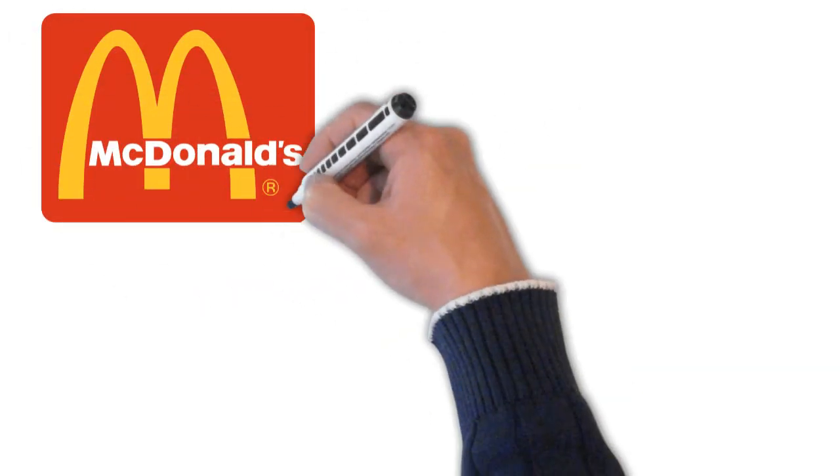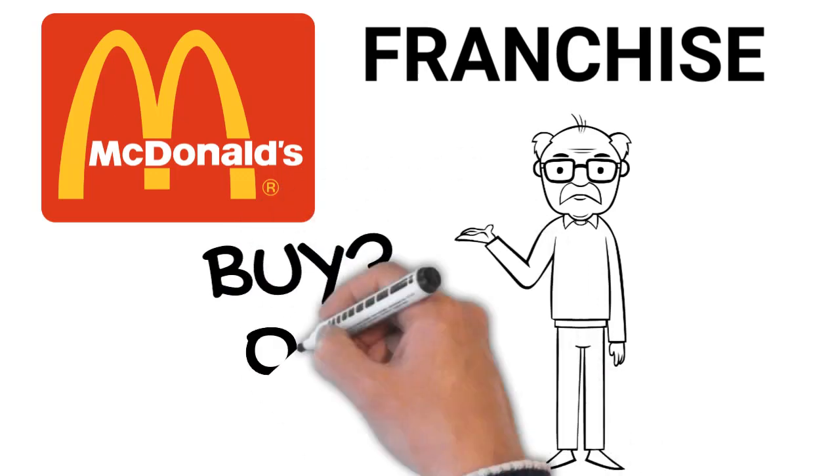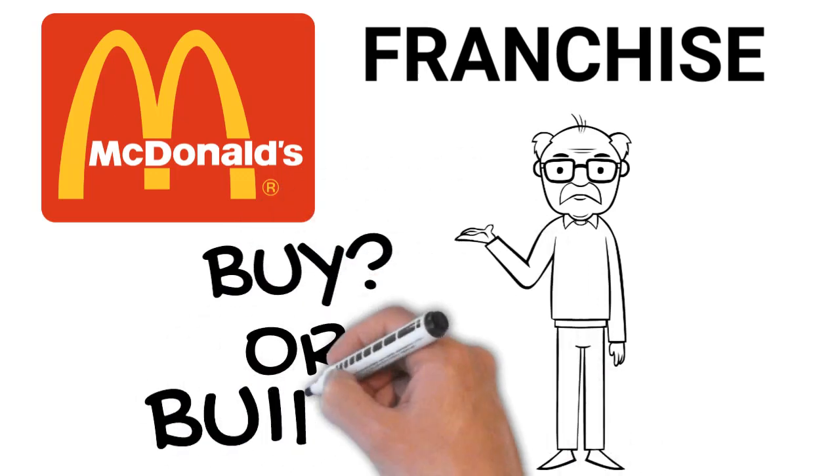Today I will show you what it takes to get into the McDonald's franchise system. There are two ways you can enter: you can either buy from an existing franchisee or you can build a new location.